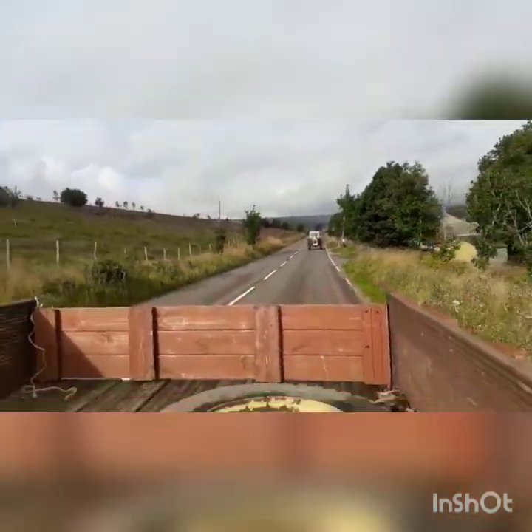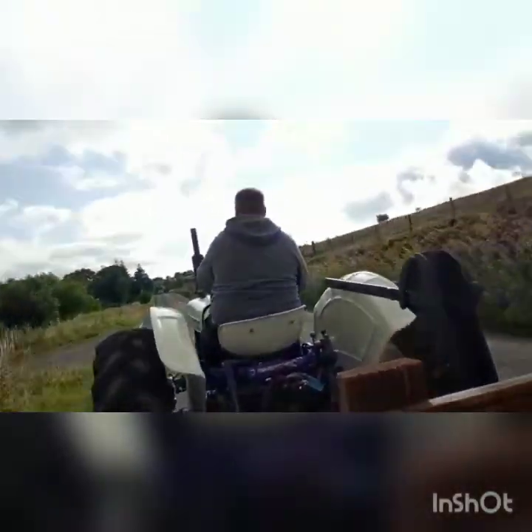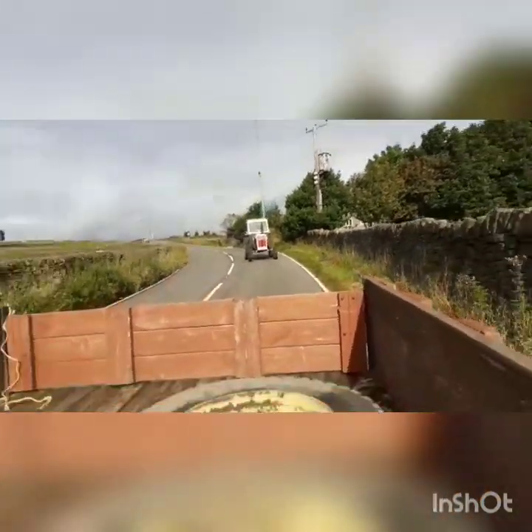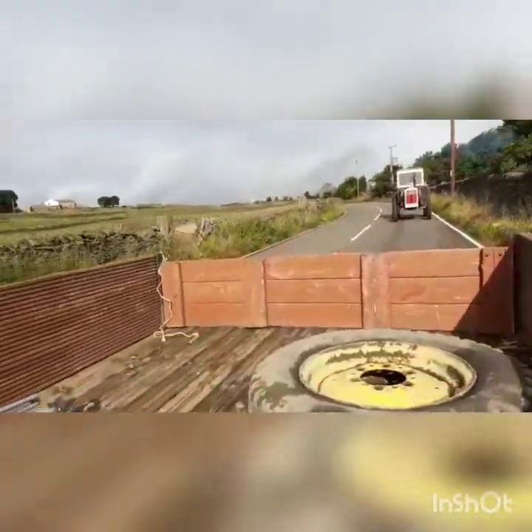Top speed going uphill, around 10 miles an hour. Top speed downhill with a tailwind, around 25 miles an hour.